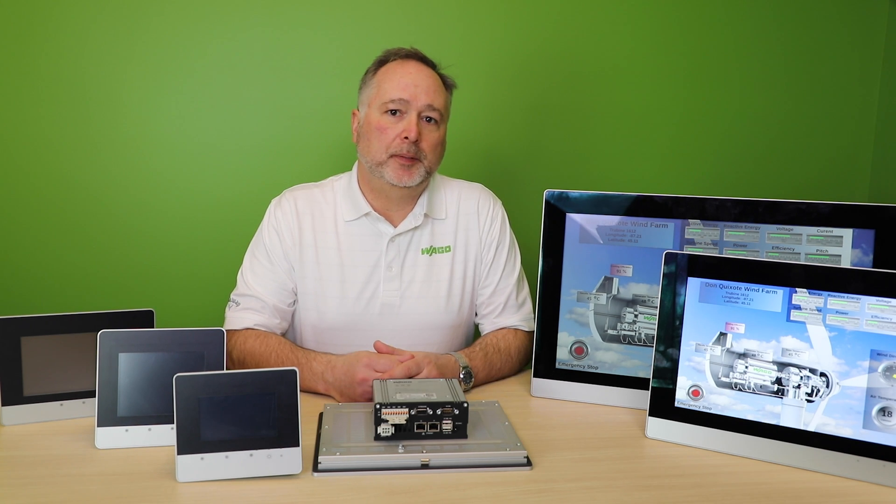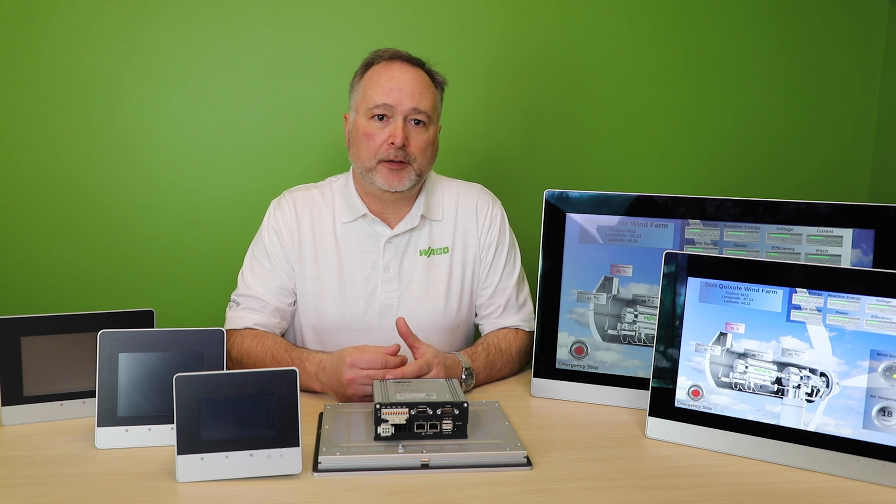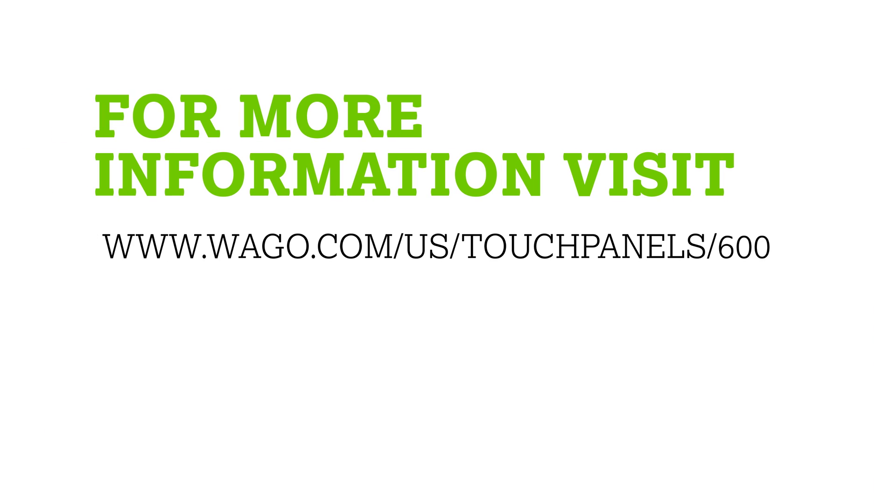To find out more about WAGO's TouchPanel 600 control panels and how they can help with your application, please visit our website.